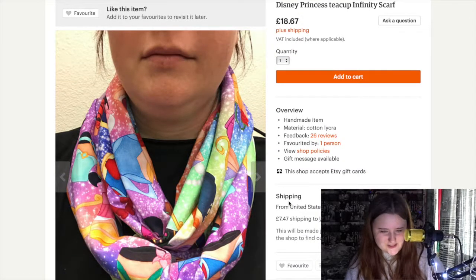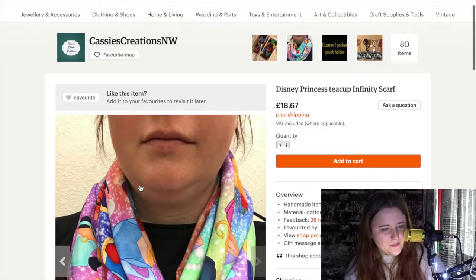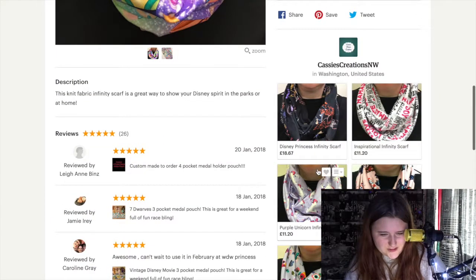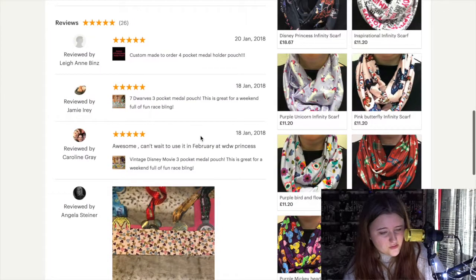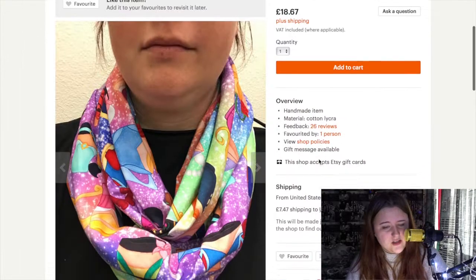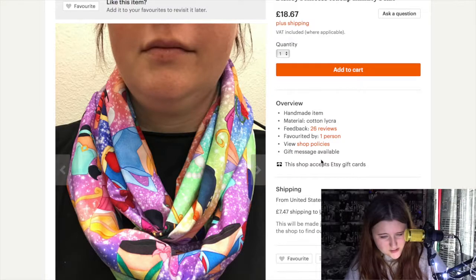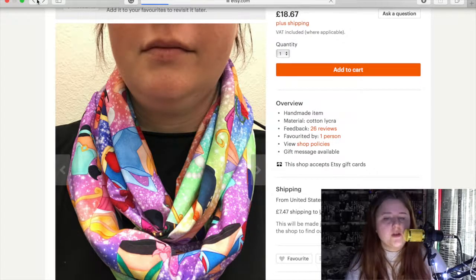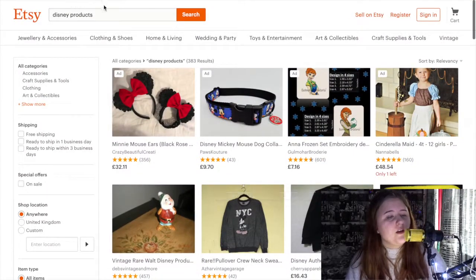Next there's a Disney Princess Teacup Infinity Scarf — wow, I love that! This was handmade by a company called Casey's Creations NW, based in Washington, United States. They also do other ones: Princess Infinity Scarf, Pink Butterfly Scarf, Unicorn Scarf, and Mickey Head Scarf — that looks lovely. It has top reviews so they're very good at what they do. They sell for £18.67 and shipping is £7.47 from the United States. A lot of these products are coming from the US to the UK — I think mostly companies in America use this website, but anyone can buy and sell.